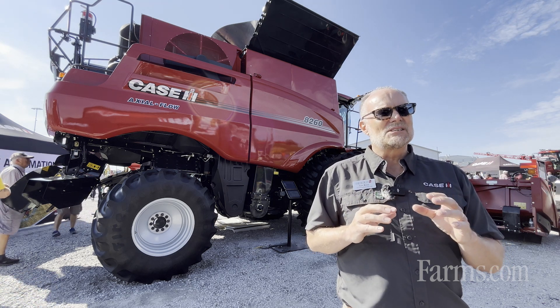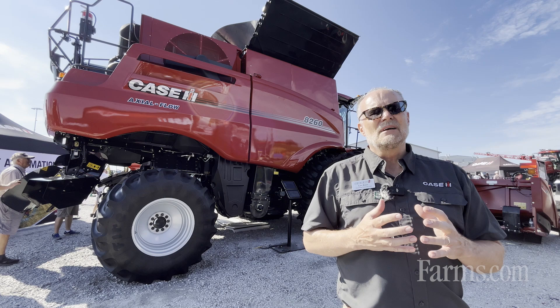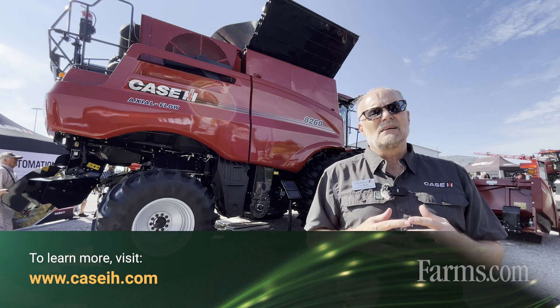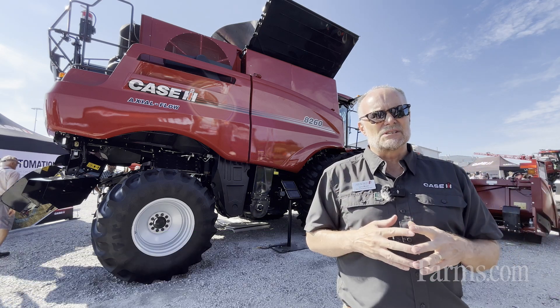The 260 series is currently available. You can visit a Case IH dealership or go to CaseIH.com to see everything we have on the features for the 260 series.